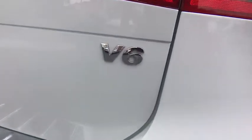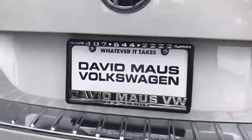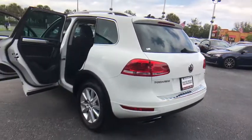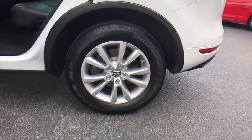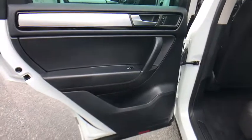This vehicle has less than 40,000 miles. Here are some of this vehicle's great options: traction control, keyless entry, power passenger seat, power liftgate, all-wheel drive, anti-lock braking system, steering wheel audio controls, stability control, leather-wrapped steering wheel, Bluetooth, adjustable steering wheel, and power steering.